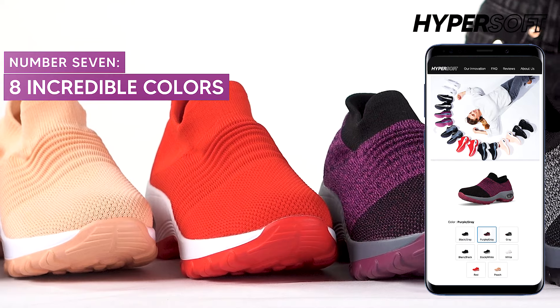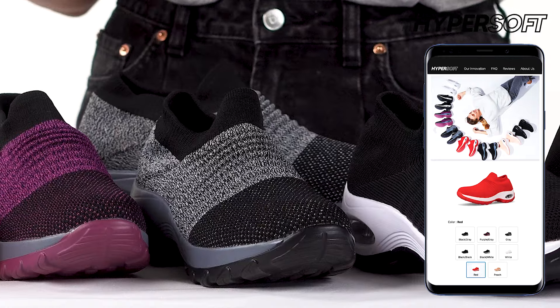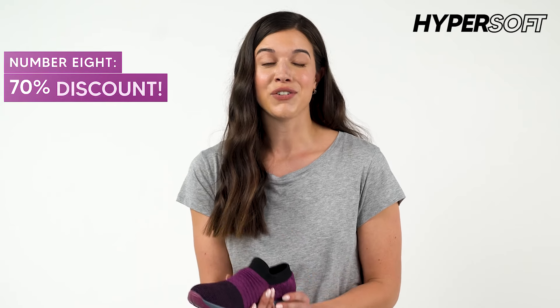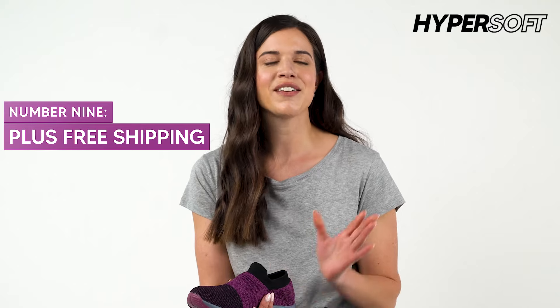Hyper Soft Sneakers come in eight incredible colors. My favorite one is the classic black because it goes with so many of my outfits. And here's a little secret — if you go on HyperSoftSneakers.com today, you'll receive a 70% discount and your shipping will be free. So you can thank me later.